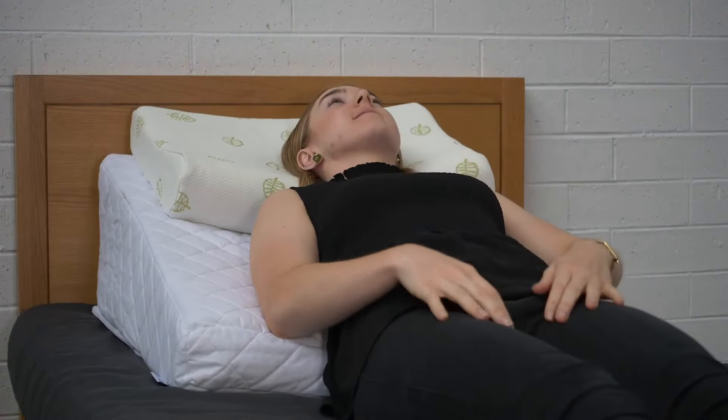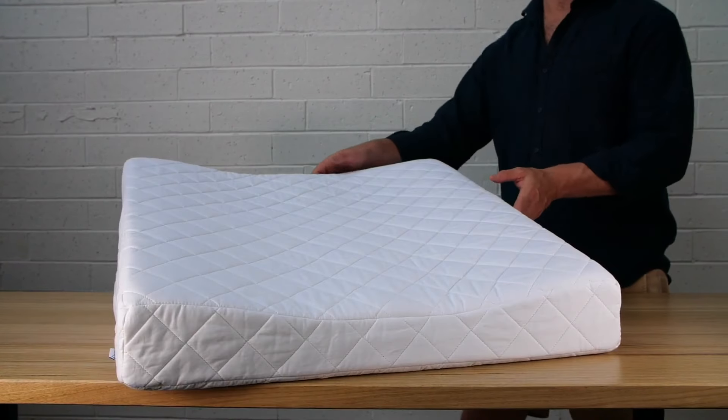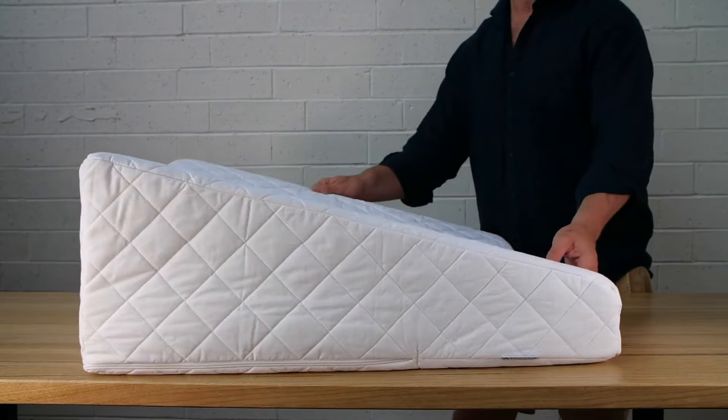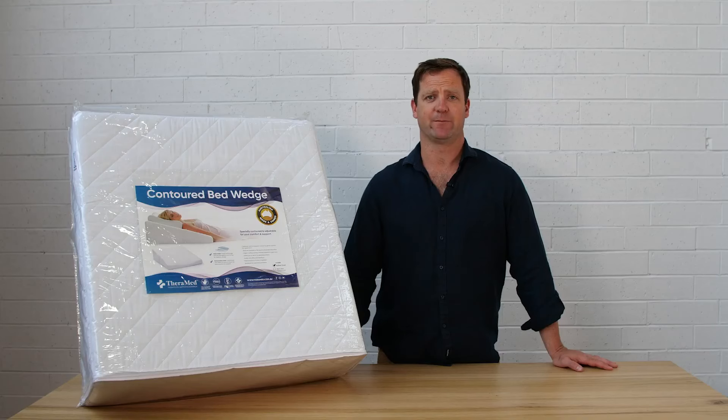Overall, it is designed to reduce load-bearing on the lower back while sleeping and to also aid recovery from injury or surgeries. This product has been designed in collaboration with Australian health professionals and is made right here in Melbourne by Therapeutic Pillow Australia.